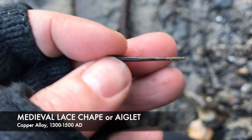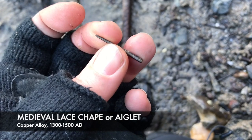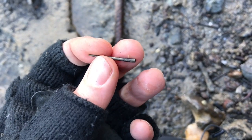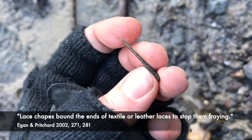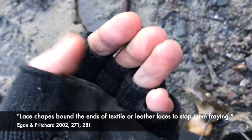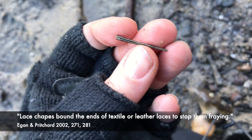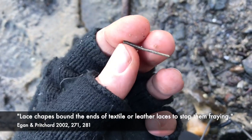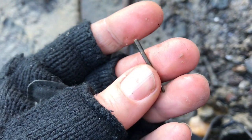You can see the seam there. And what that is, is a tie for the end of laces - as in laces to fasten up clothes or shoes. It's like the ones we have now that are plastic and they just go on the end of our laces, so you can feed the lace through an eye and do up whatever you're doing up. This is probably from a shirt or maybe a shirt sleeve. Very nice thing.